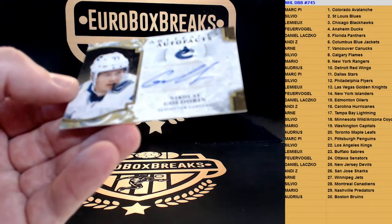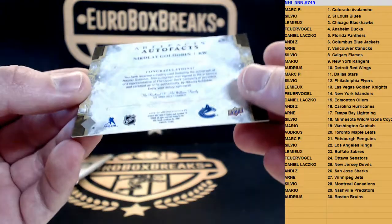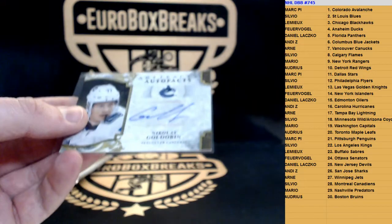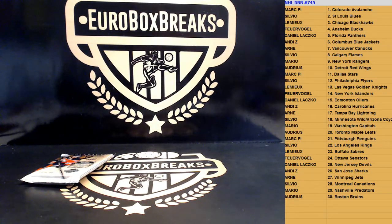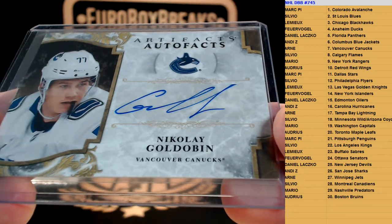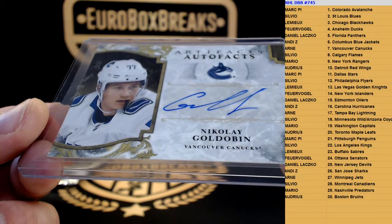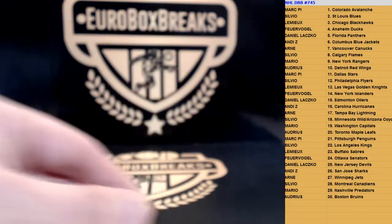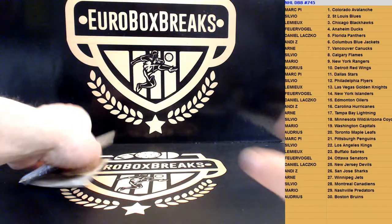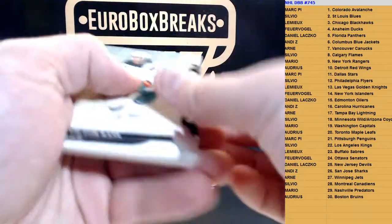And the relic is Nikolai Goldobin for the Vancouver Canucks — Autofacts, not numbered. Vancouver is good. And Vancouver is the affiliate of your Flyers.